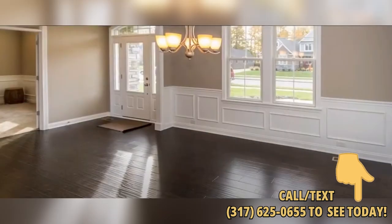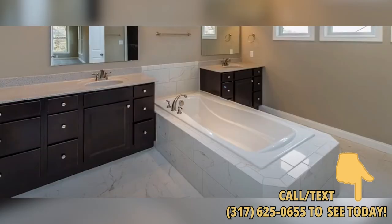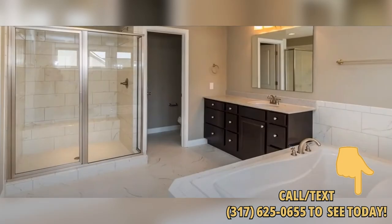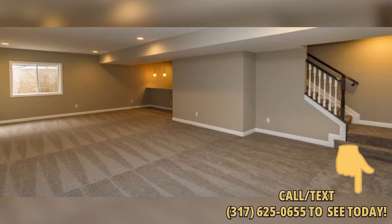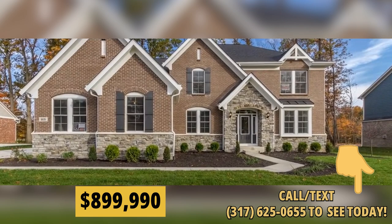There'll be a formal dining room, a private study with French doors, and a guest suite on the main level with a full bath. Upstairs you'll find a master bedroom en suite with an oversized walk-in closet, double vanity, soaker tub, oversized shower, and a private commode room. There will be a full basement with a full bath rough-in for future development, and of course a three-car garage. This one will be ready to turn over the keys in July, and the ticket is now just $899,990.